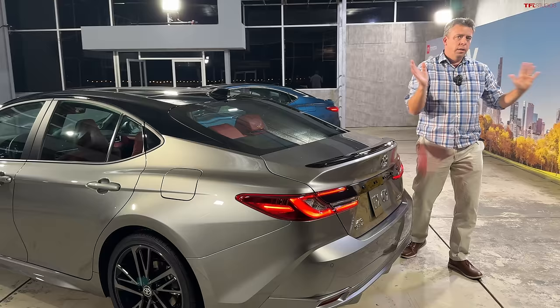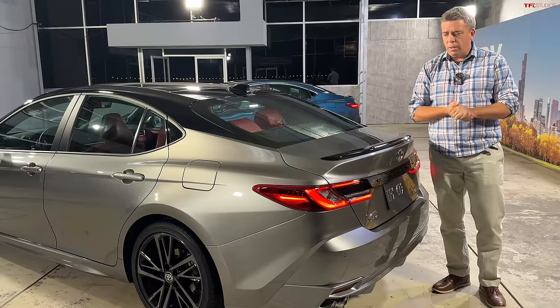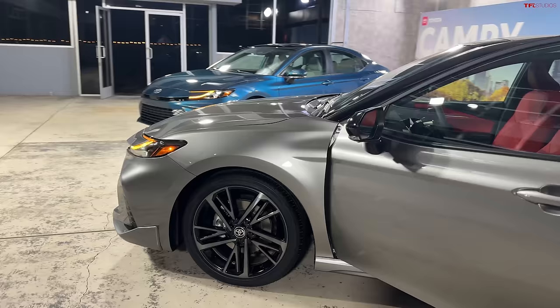Also, the TRD — the really sporty one — it's not a part of this debut. There are going to be four trim levels, and I'll go over those as we go along. Let me pop the hood and show you a little bit about this powertrain.